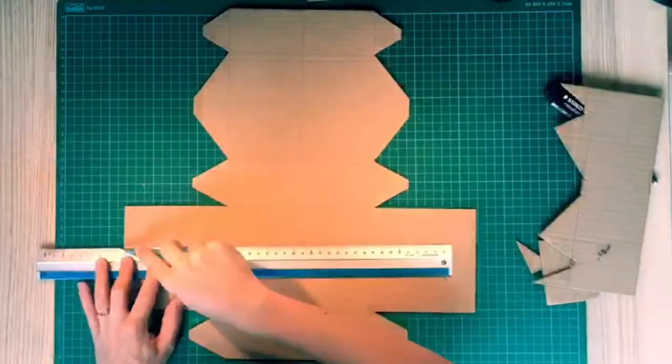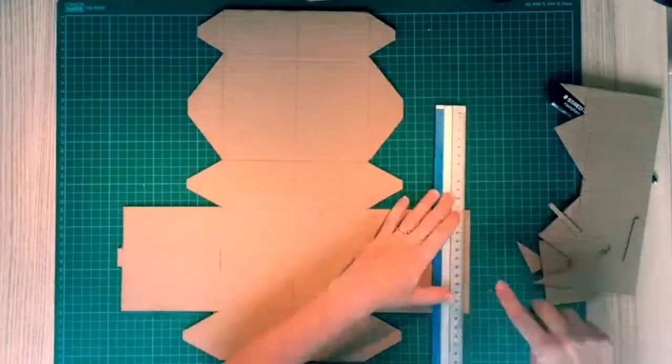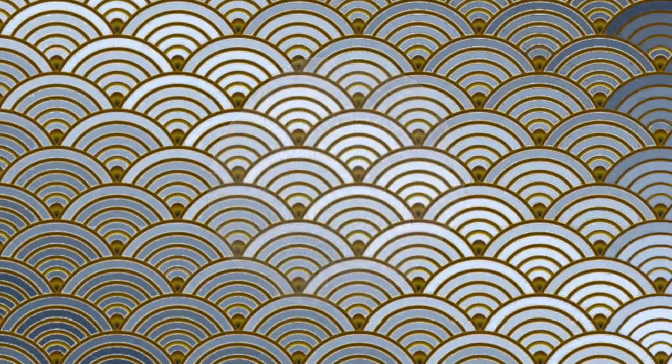We have shot a video of how they are made. Please go and check it out. Thank you. We will see you.